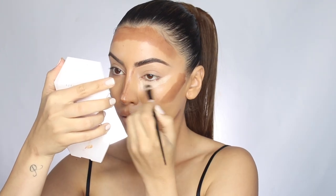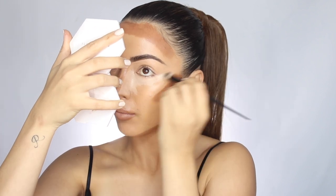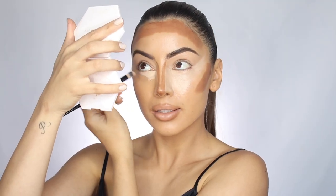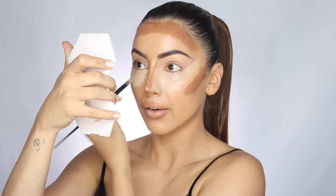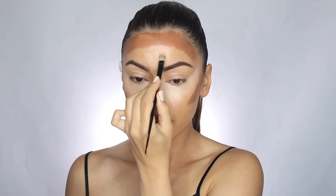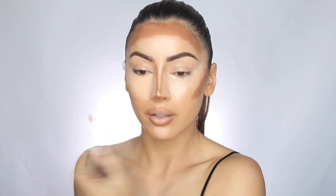I'm also using a new concealer — the Giorgio Armani Luminous Silk in shade number four. It's a really natural, medium-coverage concealer that gives a lifting and brightening effect. I drag it down the sides of my nose and bring it up to my temples for a nice lift. Where I need more coverage I go in with the NARS She Glow in Custard, just on the inner corner.